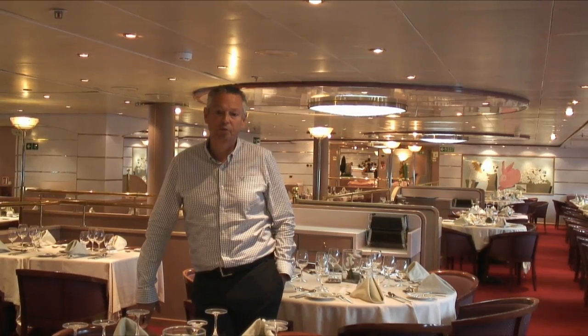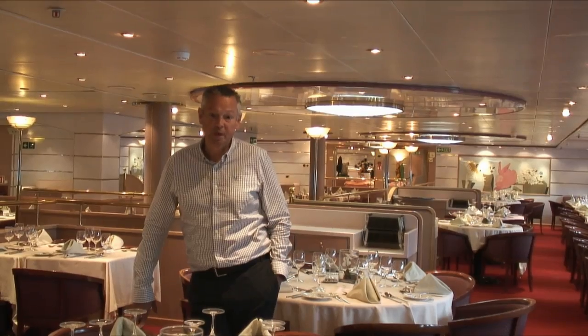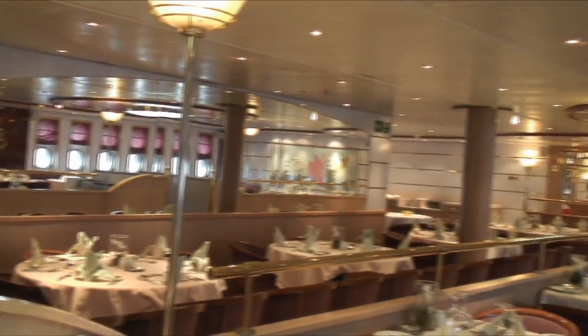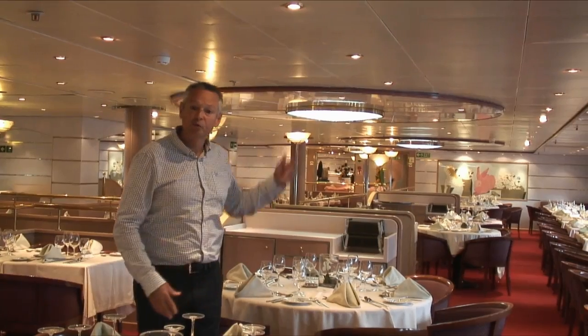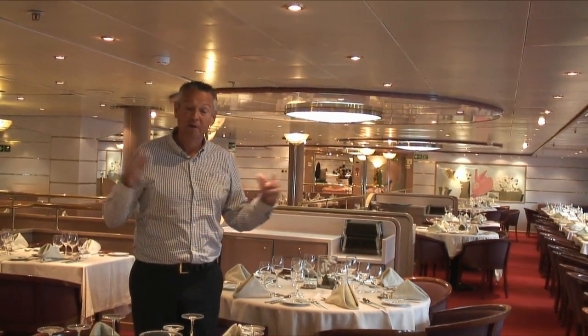For those of you that have maybe cruised before on the Discovery, the previous ship serving from Bristol, the most noticeable thing coming on board here is the twin portholes literally the length of the dining room, meaning the whole feel of the restaurant is much, much more light and airy. Tables range from tables for eight, tables for four, and tables for two, so every need is catered for, and it really does look great.